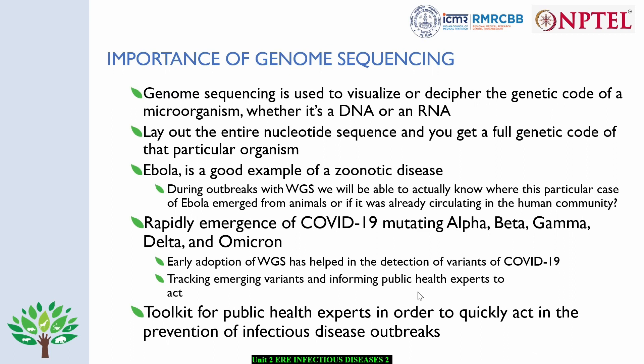Another most important thing we have recently understood is the ability to use genomic data in rapidly understanding the emergence of COVID mutations, especially alpha, beta, gamma, delta, and omicron. This helped us in detection of variants, tracking emerging variants, and informing public health experts to act quickly. This is a very important toolkit for public health experts in order to quickly act and prevent infectious disease outbreaks.